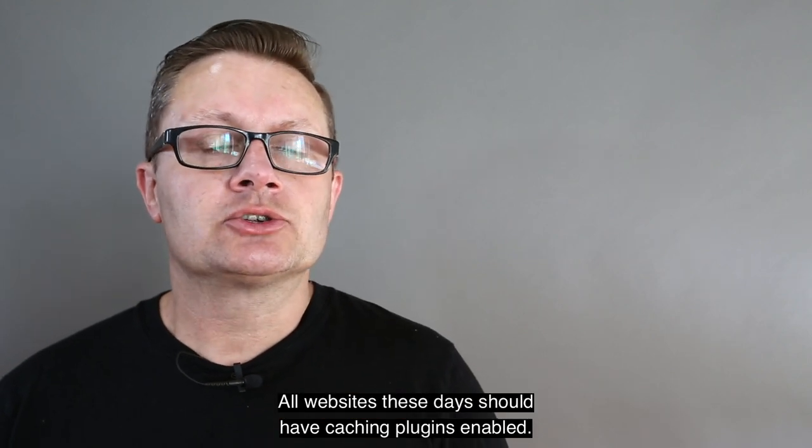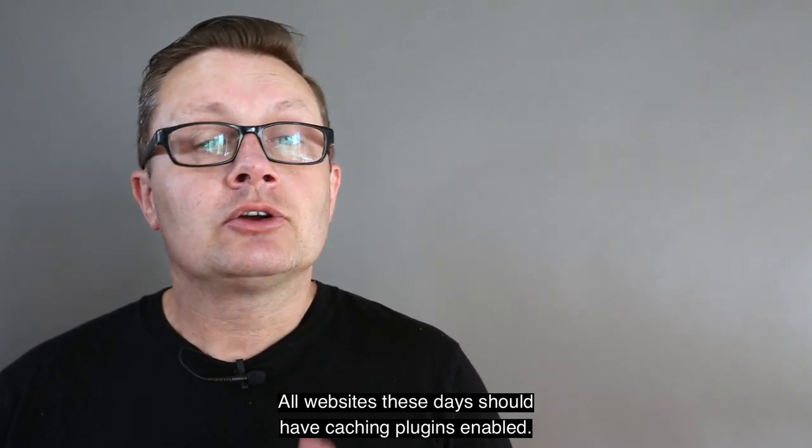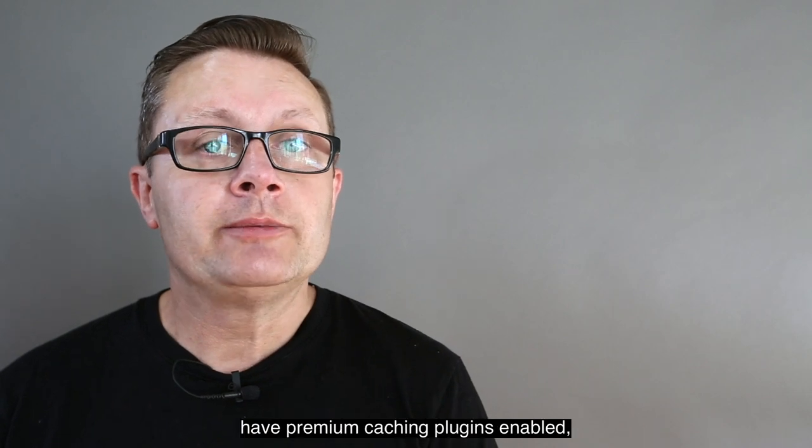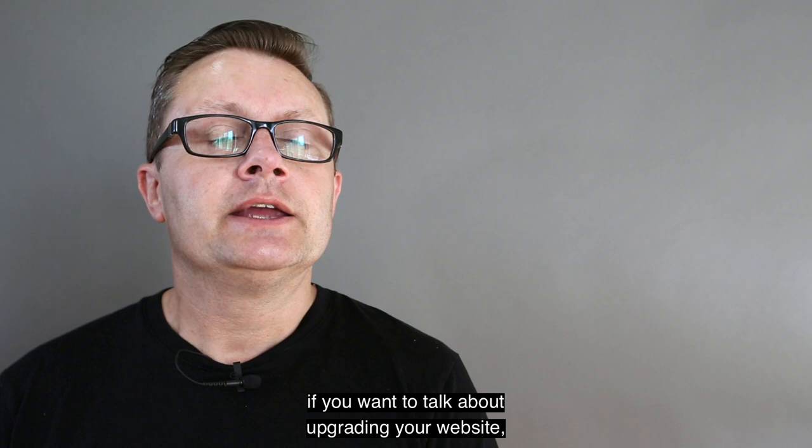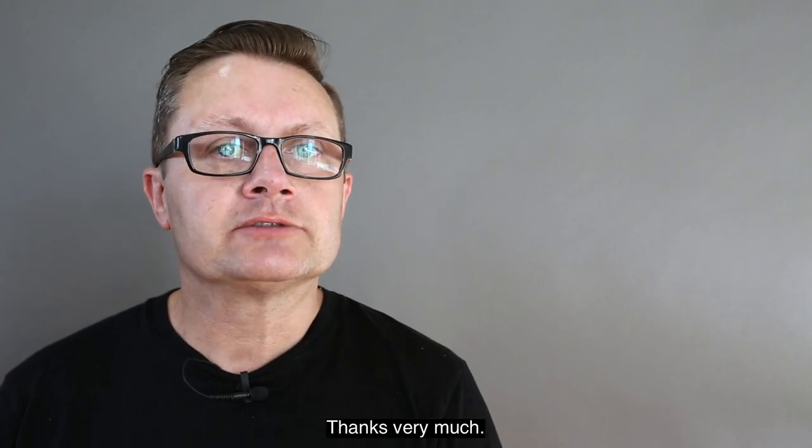All websites these days should have caching plugins enabled. All the websites we manage have premium caching plugins enabled. If you want to talk about upgrading your website, reach out via the link above or below. Thanks very much.